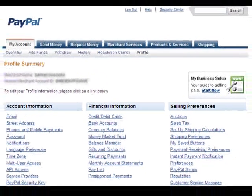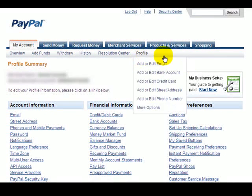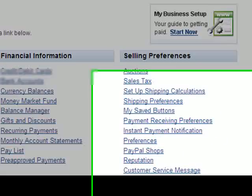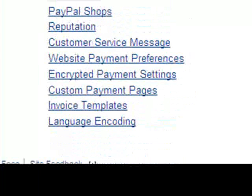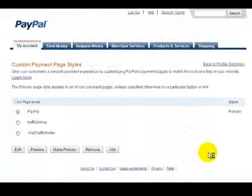The first thing you want to do is go into PayPal and navigate to the Profile section. When you get into the Profile section, there is a section called Custom Payment Pages. Click on that — this is where you create and customize your brandable PayPal checkout page.